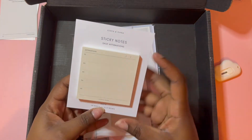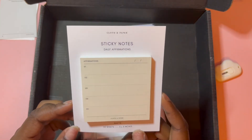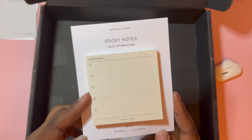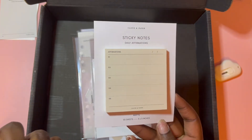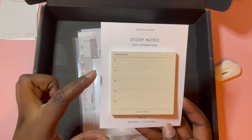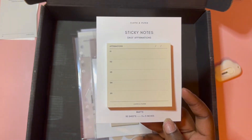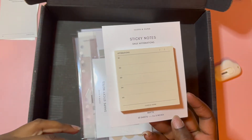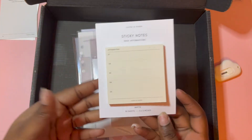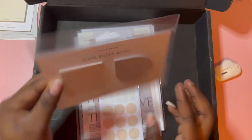Daily affirmations — love! This is now going to be part of my morning routine to set myself up for the day. It's got space for five affirmations. I probably won't write five every day, but I work Monday to Friday and could give myself one or two affirmations per day, then stick this on my overview tab that we got in the last subscription box. That would cover me for a week, so I like that I can use it that way.